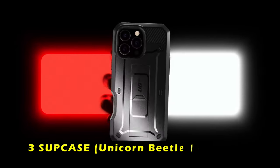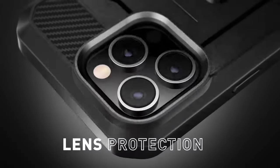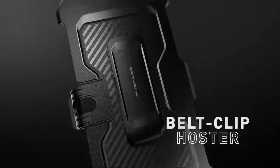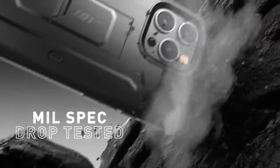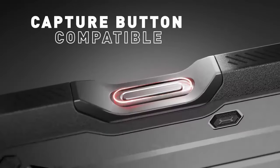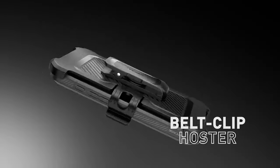At number 3 is the Subcase Unicorn Beetle Pro. This rugged and durable case provides maximum protection for your iPhone 16 Pro with 360-degree full body coverage and 20-foot drop protection, combined with shock-absorbing TPU adhering to U.S. military-grade standards, making it ideal for outdoor activities, sports, and heavy-duty environments like construction sites. It also includes a rotating belt clip holster for added convenience and a built-in screen protector that prevents scratches without compromising touch sensitivity.